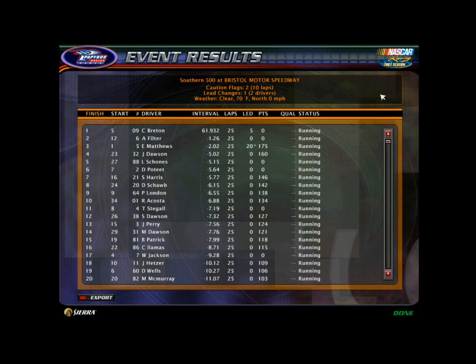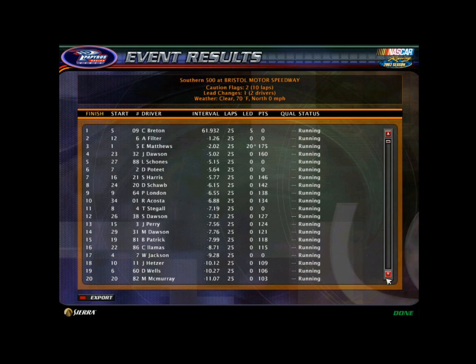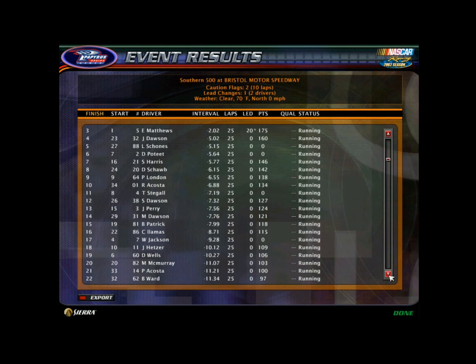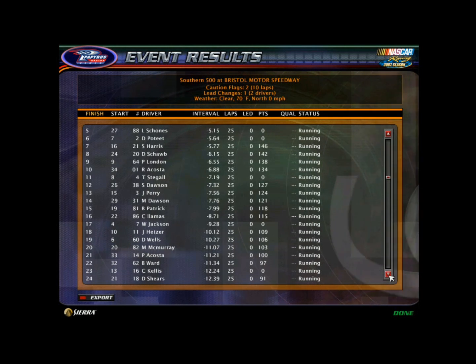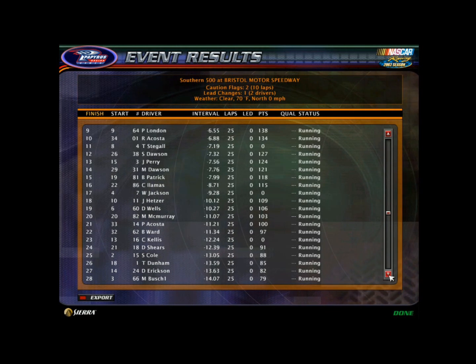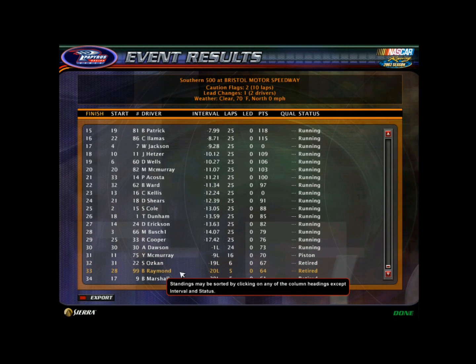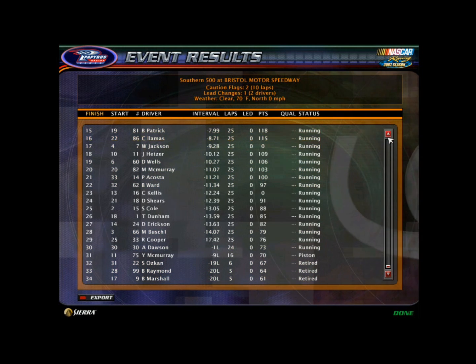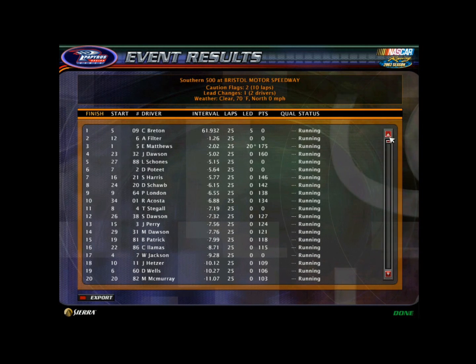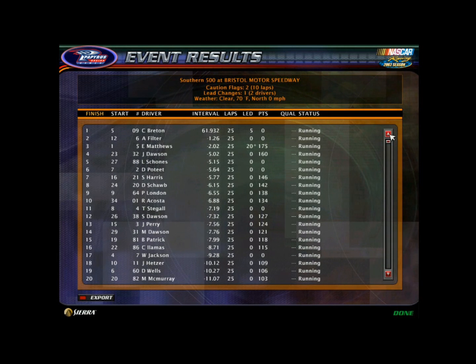Here are the results - let's take a look at the top 10. Connor Breton gets his first win in this series - he didn't get a win all last season, and he finally gets it moving over to the 09 and getting into the chase. Alex Filter, Eric Matthews, Levi Scones in fifth, Dylan Potee, Skylar Harris, Daniel Suave, Peachy London, Ryan Acosta, Theo Steagle. Bill Raymond, the former champ, is not having much luck and he said he's probably going to be moving away from Michael Walter Pastrana Racing.